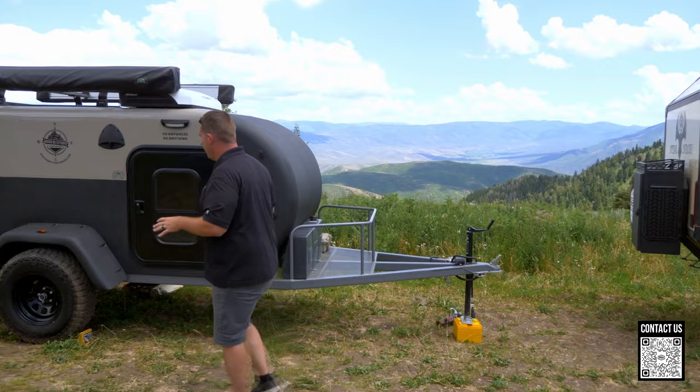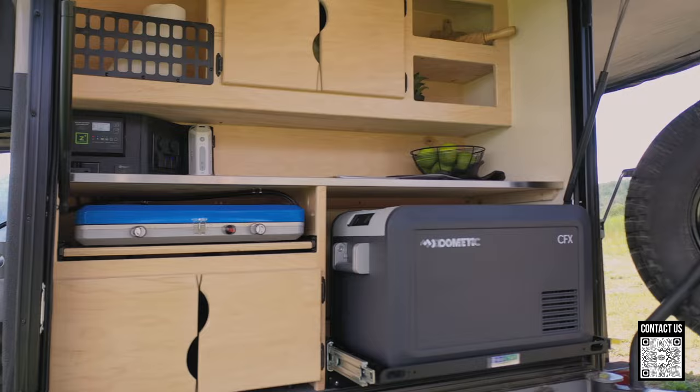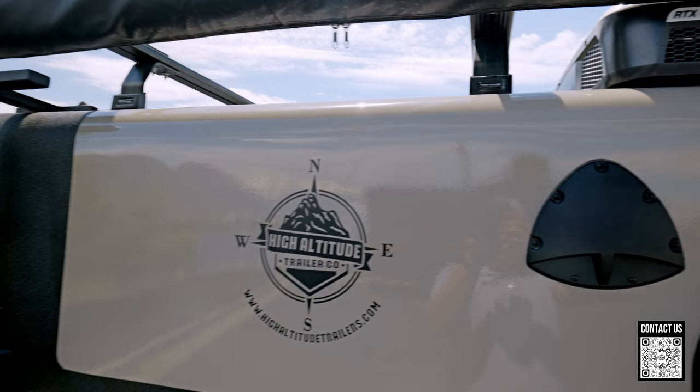Moving over here, this is a company called High Altitude — they also go by HATCO, out of Colorado, 100% made in America. What makes these unique from anything else is the one-piece composite construction. If you flip it upside down, it's essentially a boat — obviously you'd need to get rid of the AC vent — but these things will float on water because they're so airtight. You have no seams in these things; that's what one-piece composite means.